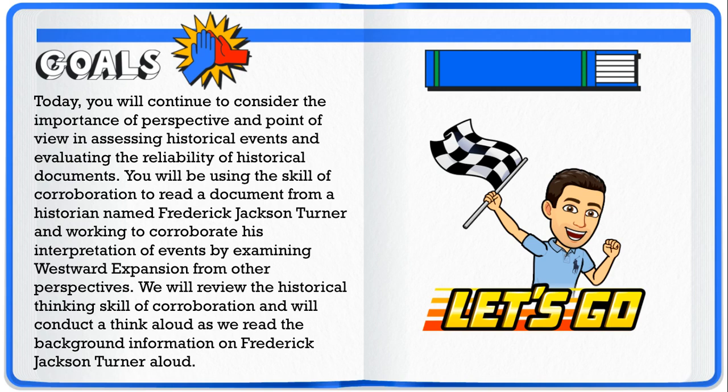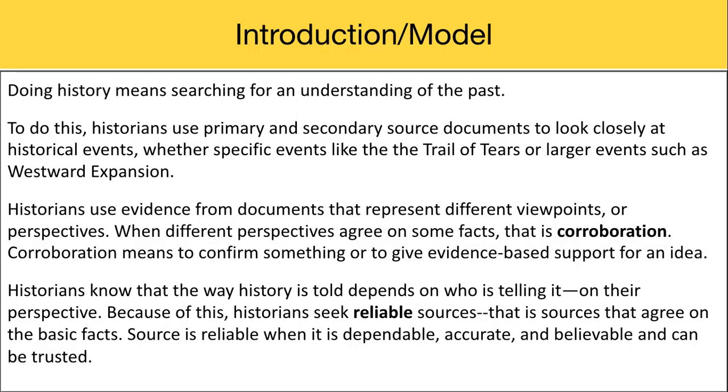So let's get started. Doing history means searching for an understanding of the past. To do this, historians use primary and secondary source documents to look closely at historical events, whether specific events like the Trail of Tears or larger events such as westward expansion. Historians use evidence from documents that represent different viewpoints or perspectives. When different perspectives agree on some facts, that is corroboration. Corroboration means to confirm something or to give evidence-based support for an idea. Historians know that the way history is told depends on who is telling it — on their perspective.